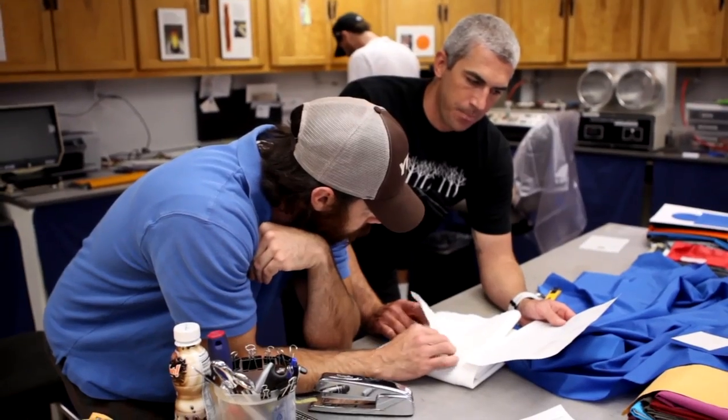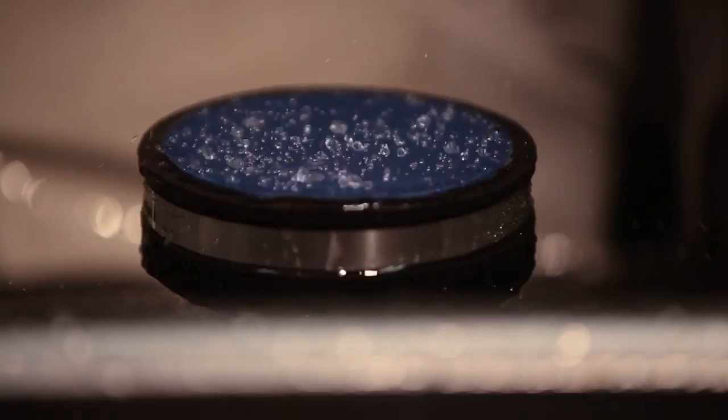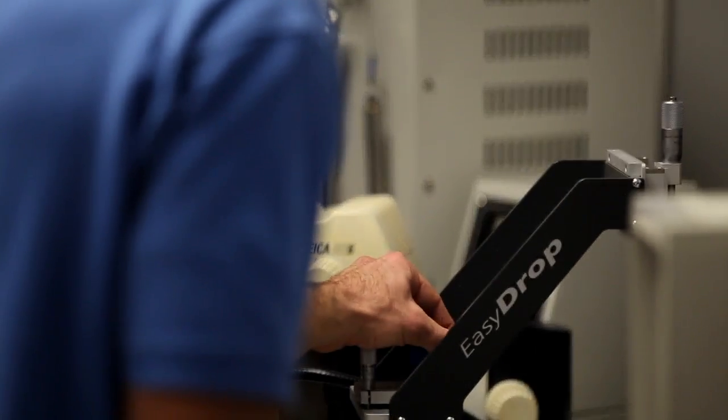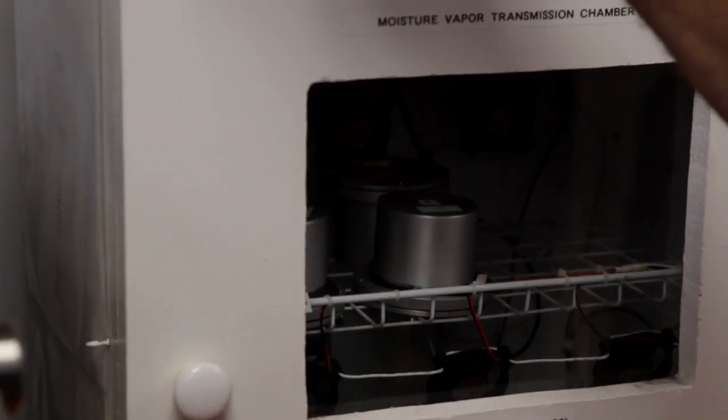This way we can best understand how our garments will perform over years of use in terms of waterproofness, surface water repellency, abrasion resistance, and tear strength. Both Gore-Tex and H2No garments must pass these tests before they are put in our line.